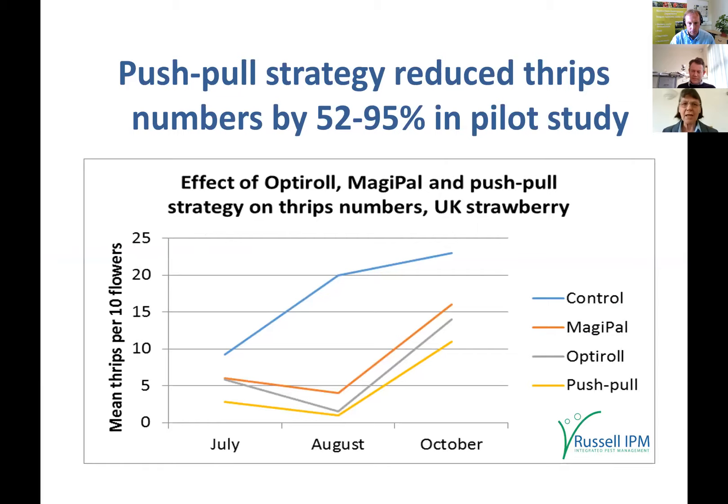Trial results for the push-pull strategy: the control has no traps or Magipal; orange is Magipal alone; Optiroll is traps alone; push-pull is both Magipal and traps together. The push-pull strategy gives the lowest thrips numbers — up to 95% reduction in pest numbers in some crops. This strategy is also being looked at for various other pests, as Magipal repels spotted-wing drosophila and capsids as well.